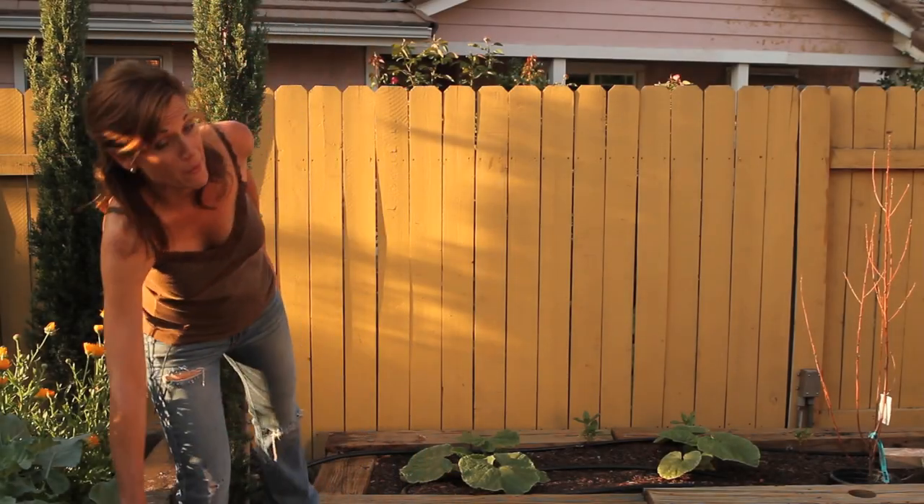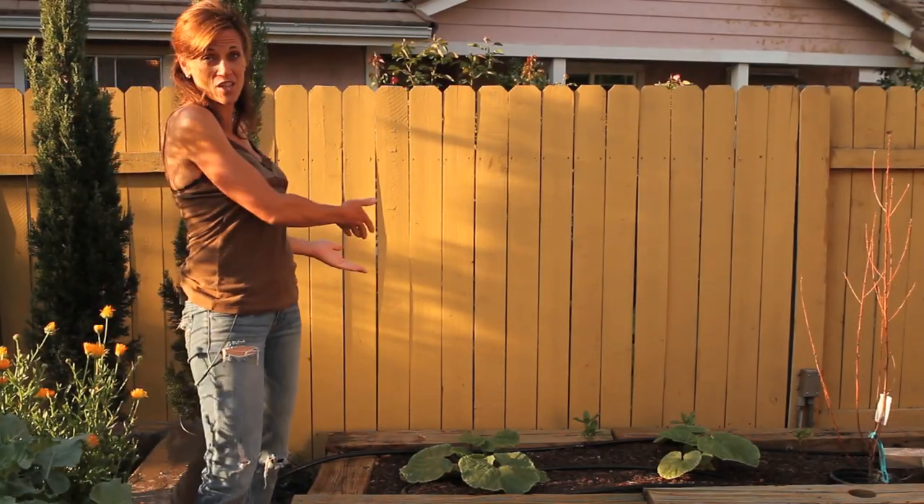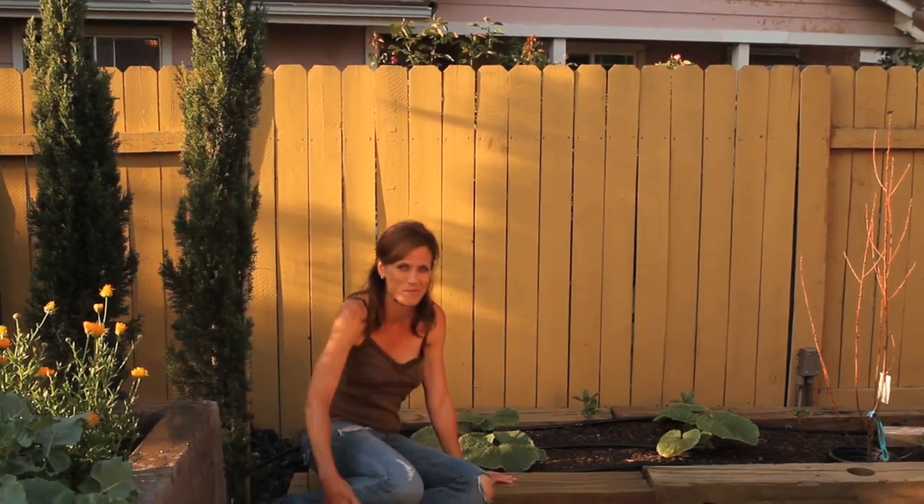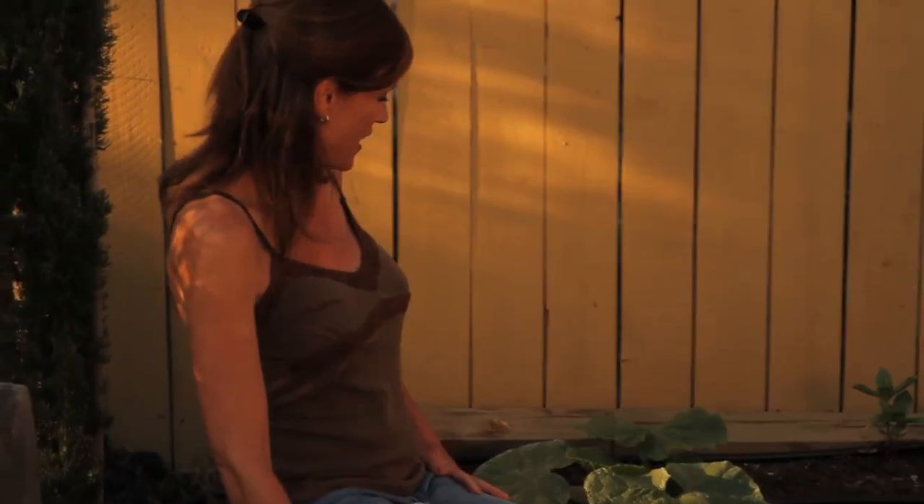Hey guys, some of you have asked how my pumpkin plants are doing so I thought I would just take you over here and show you what's going on in the pumpkin patch. I got my little pumpkin patch going over here with my three plants but they're doing great. I'm really really pleased with their progress.